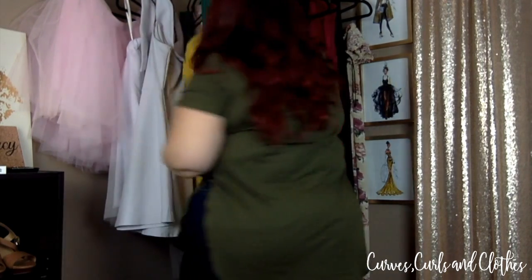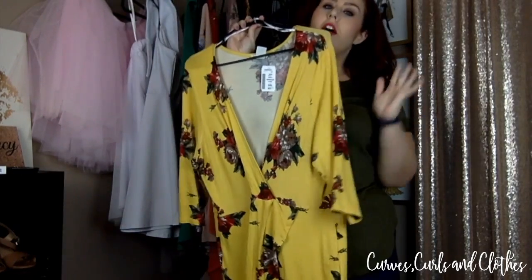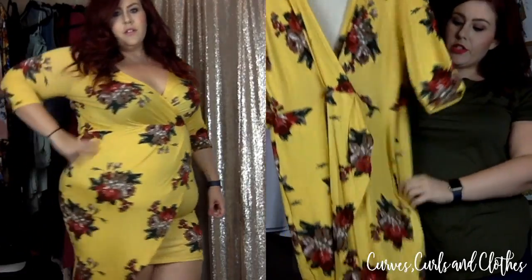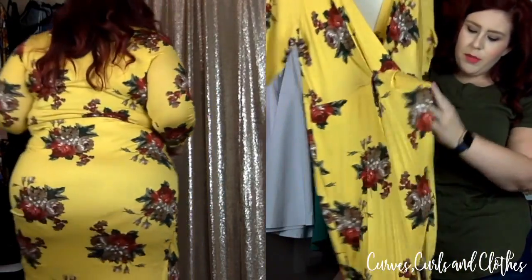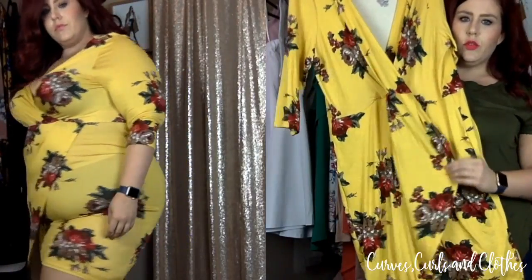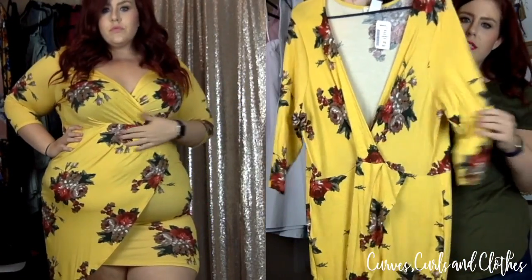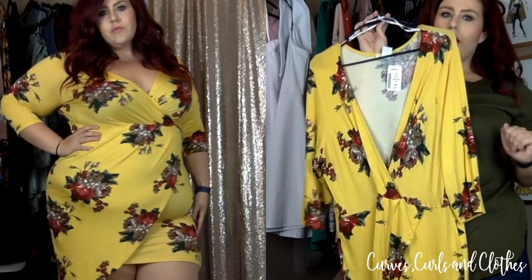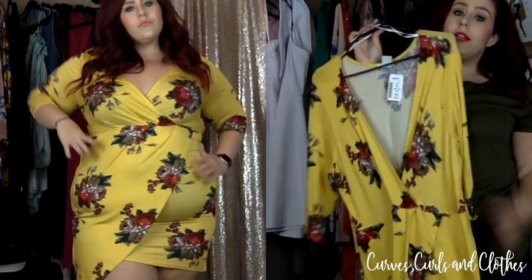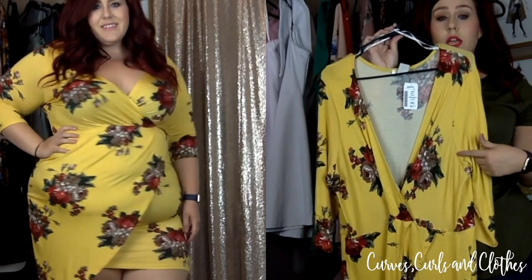The next thing I tried on was this dress here. I love this color — it's so pretty. This dress has a tulip kind of style but it's almost like a faux tulip, so it has a bodycon underneath with a little wrap overlay, and the top kind of wraps as well. Three-quarter length sleeves, a pretty floral pattern — you know I love my florals — so this is really pretty, it's a good length. It is fitted though, so if that makes you uncomfortable this dress might not be for you, but this is a 3X as well.